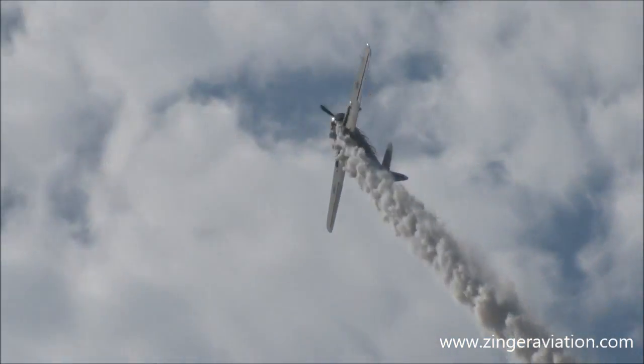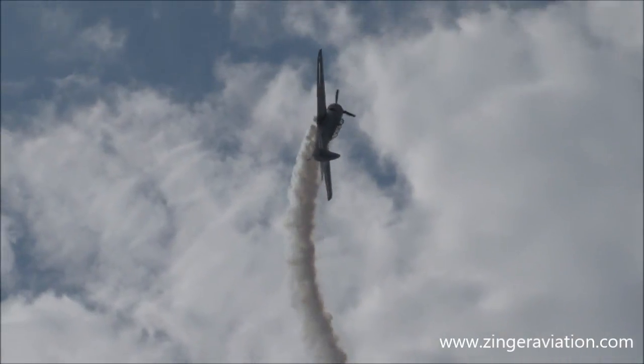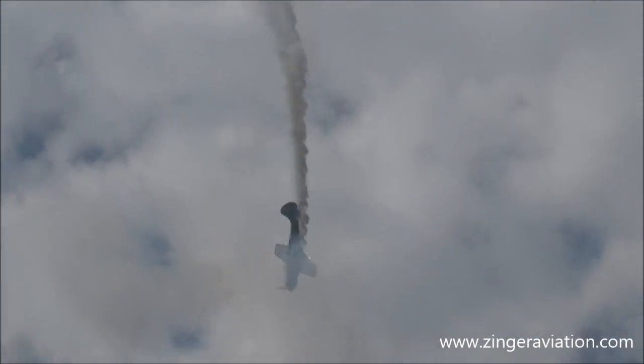We're going to do a little follow my leader — follow the extended trail. We're going to do a simulated World War II dogfight.